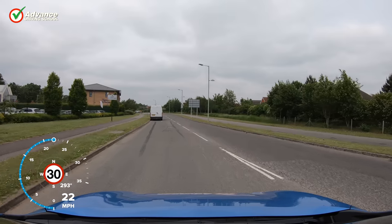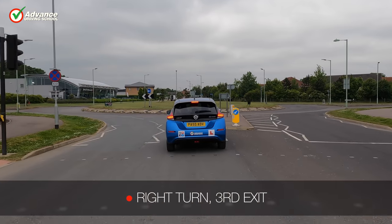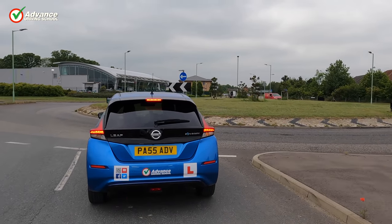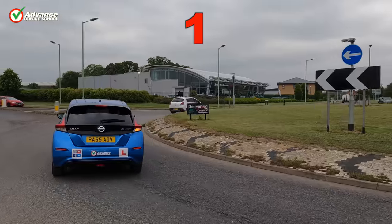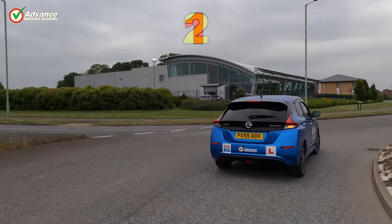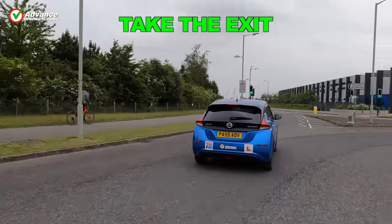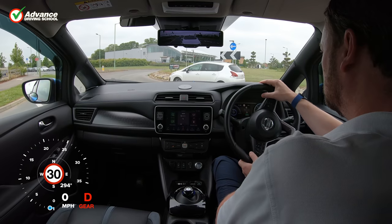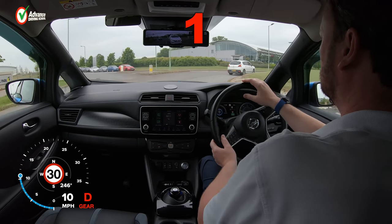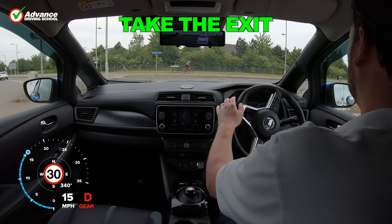Next, we'll turn right at the same roundabout. This time, we need to count exits 1 and 2 before taking our exit. We count as before, then as we pass the second exit we check our mirrors, indicate, and then change lanes and leave the roundabout.